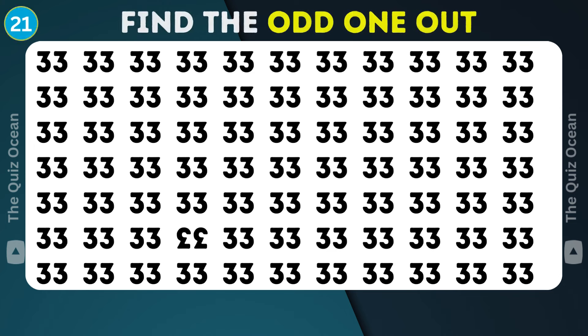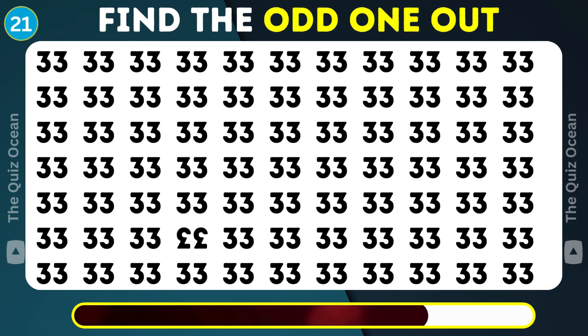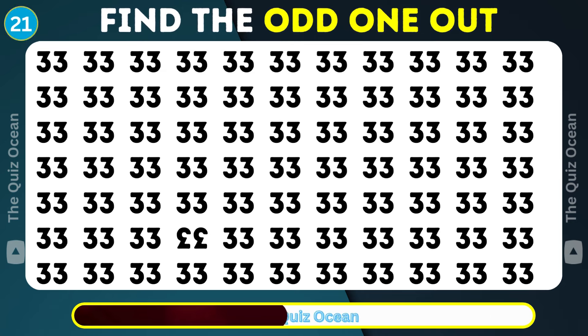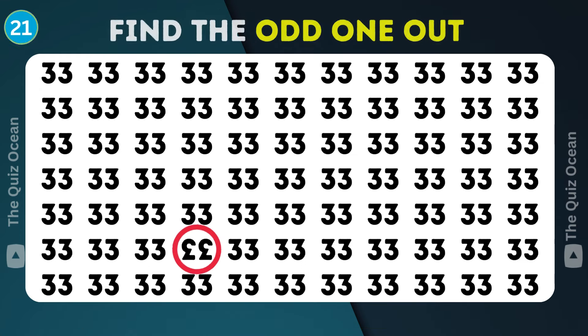Onward we go. There's a distinct one here. Can you pinpoint it? Superb detection.